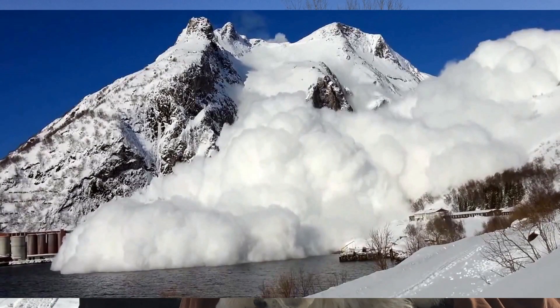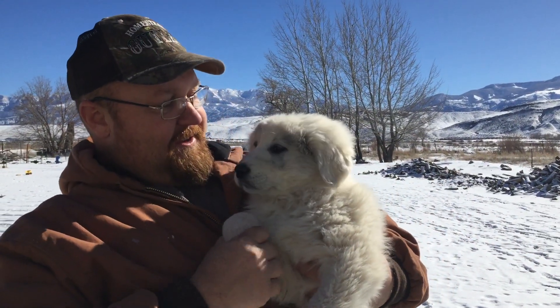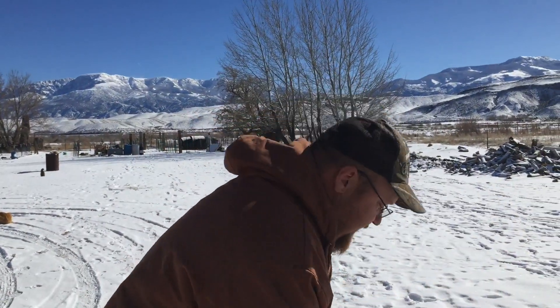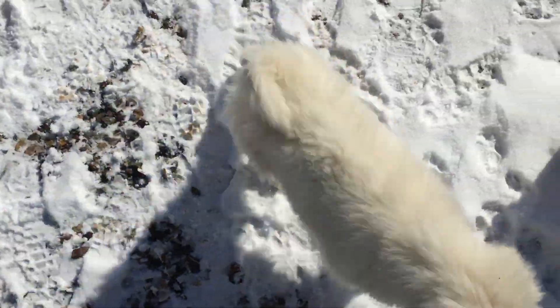We named her Avalanche because she reminds me of a clumsy avalanche devouring everything in its way. She's just a big clumsy dog. So just wanted to show you Avalanche, the newest member of the family — a Great Pyrenees guard dog.